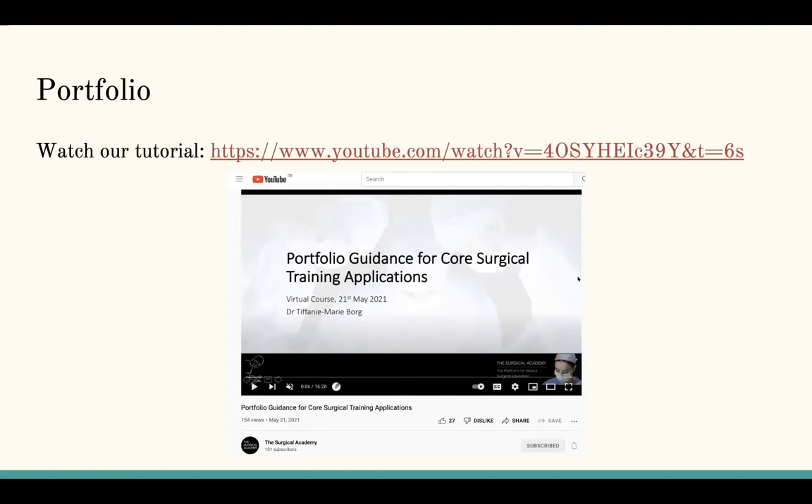If you're an F1 or medical student, we have a separate video where we break down the 2021 core surgical training application components for the portfolio section. There were very minor changes from last year to this year — they increased the number of surgical procedures slightly, and there were small changes around teaching, such as local versus national. But the actual sections very much remain the same.